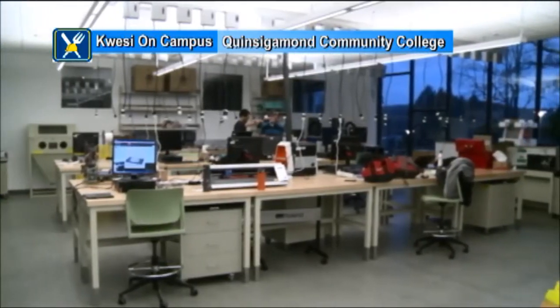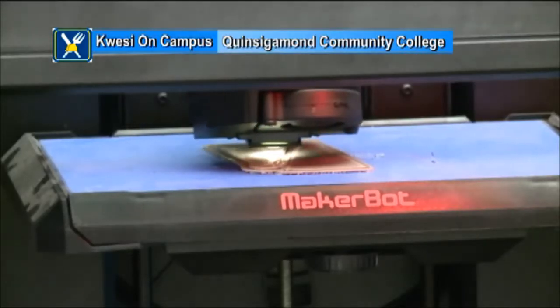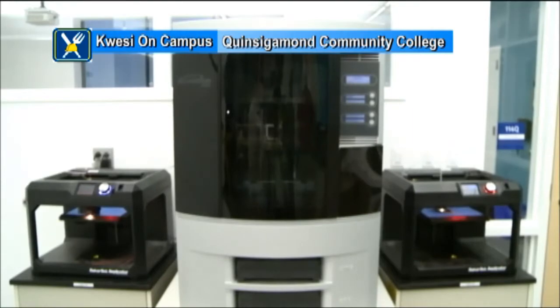I've got a fun fact for you guys. Quinsigamond Community College is the first Massachusetts community college accepted into the Fab Lab network. There are 500 Fab Labs in 30 countries around the world. And another fun fact: it's the only Fab Lab located outside of the greater Boston area.